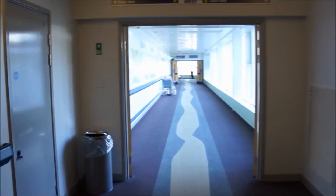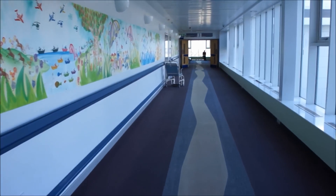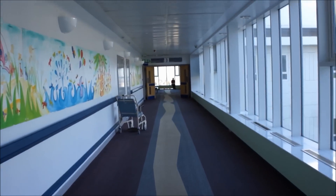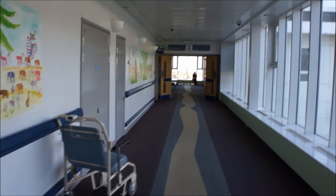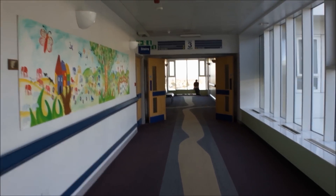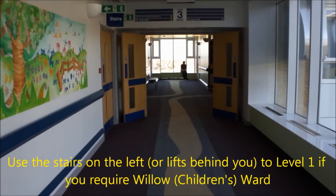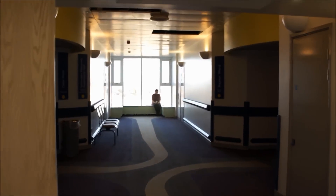Continue towards the end of the corridor if you require either Aspen ward, Cedar ward, or the maternity assessment unit which is located on Tambuti ward. If you require Aspen ward, you will find this located on the right hand side. Aspen ward is our midwifery led unit and, like most of the units here, is accessible by intercom only.